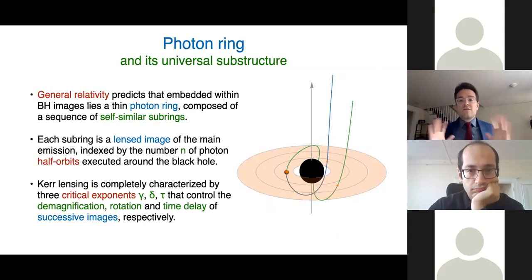To reiterate: general relativity predicts that embedded within black hole images lies a thin photon ring, which is itself composed of a sequence of self-similar subrings, each a lensed image of the main emission, indexed by the number n of half orbits executed around the black hole. This lensing effect of Kerr black holes is completely characterized by three critical exponents — gamma, delta, and tau — which control the demagnification, rotation, and time delay of successive images, respectively.